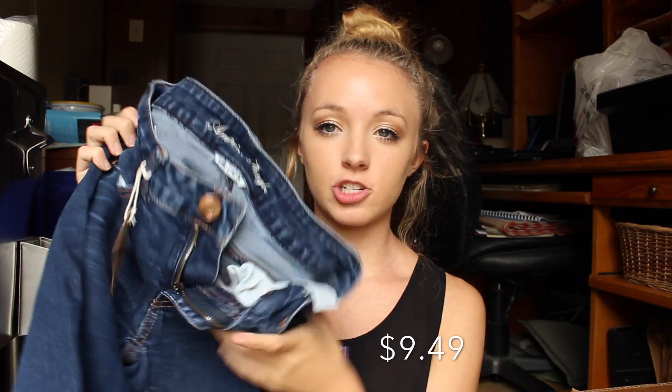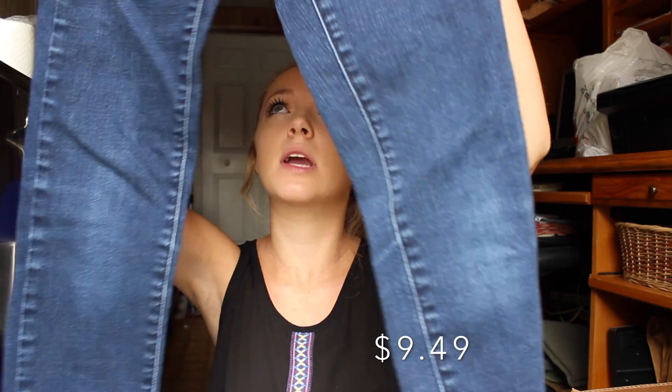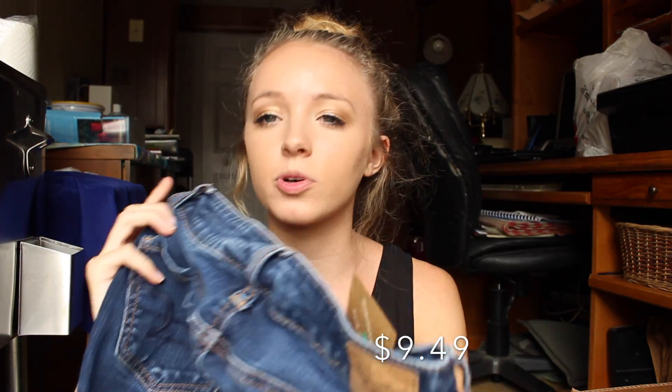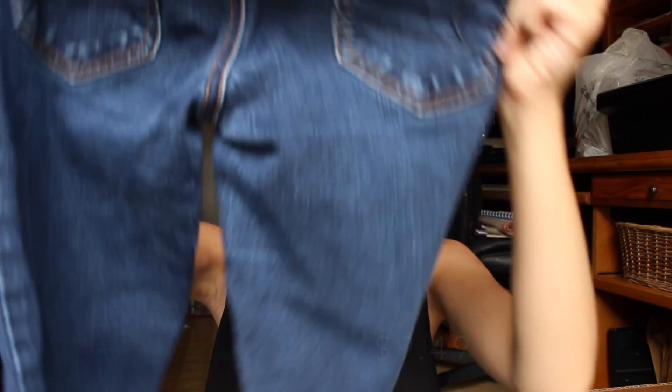I got some American Eagle jeggings — just a plain dark wash jegging. They're kind of like medium wash actually. They're kind of faded on the knees and I don't know if that's how they came or they're just worn, but I think it looks cool. The pockets are just like dark stitching like that.